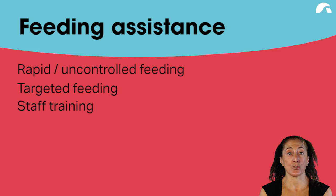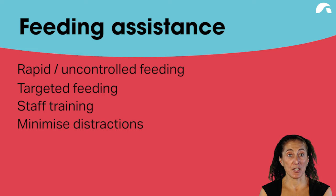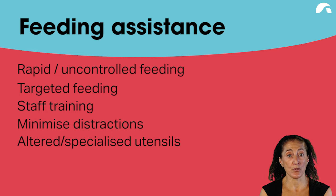One key issue is to train staff to ensure they are feeding in a controlled manner. We need to minimize distractions — much like when feeding children, we minimize distractions so they are less likely to choke. It is also reported that certain utensils can be adapted so that the person is able to consume food more safely.